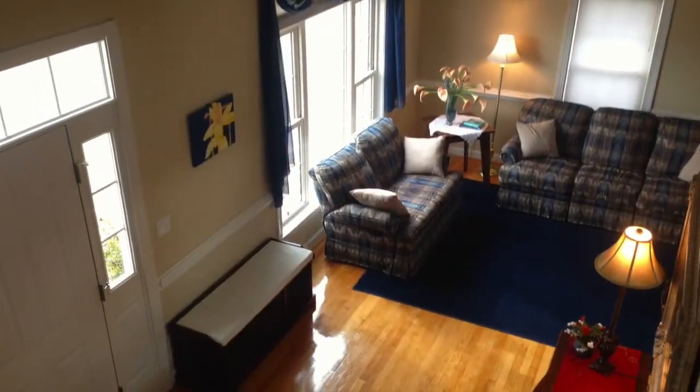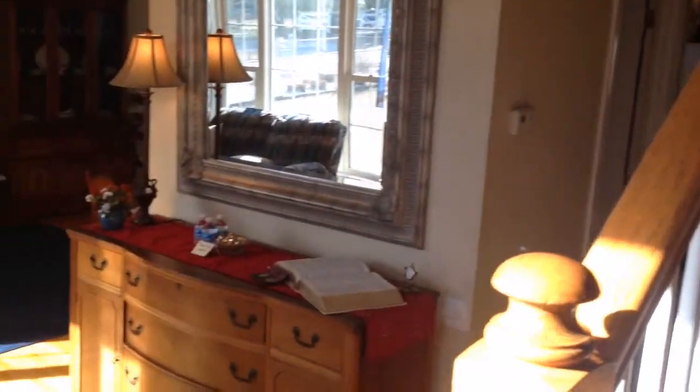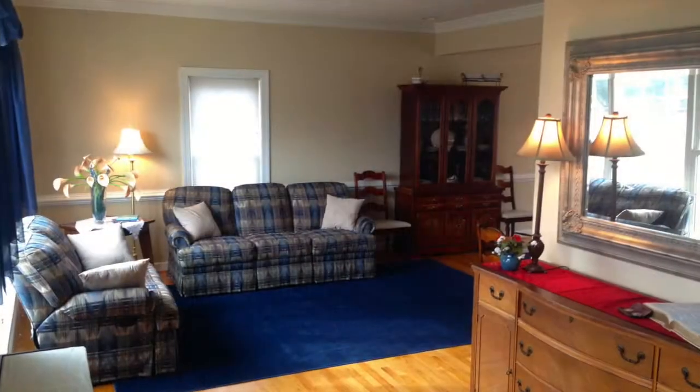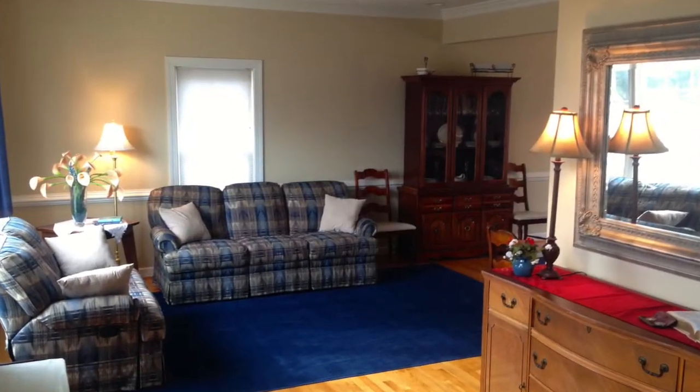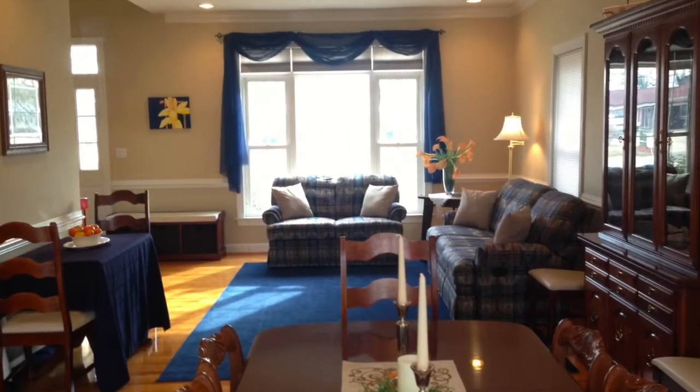Entering this beautiful custom built home, you're greeted by a bright two-story foyer and gorgeous refinished hardwood floors. The first floor features an easy open flow between the living room, dining area, and kitchen, making this home a great place to entertain.